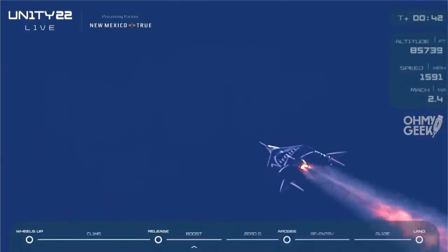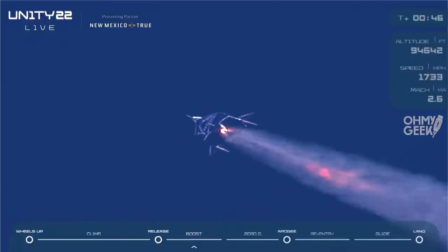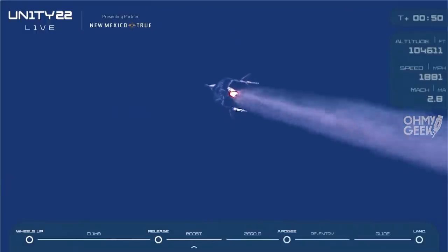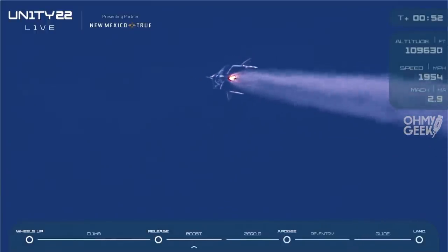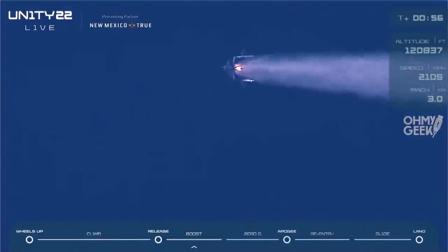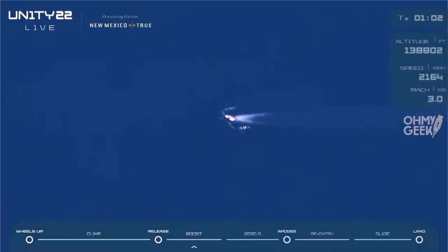40 seconds. 45 seconds. 50 seconds. Approaching Mach 3. There's Mach 3. And 60 seconds — that is a full duration burn, folks. We are headed to space.